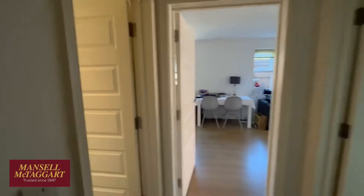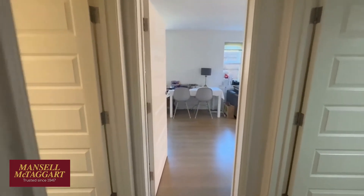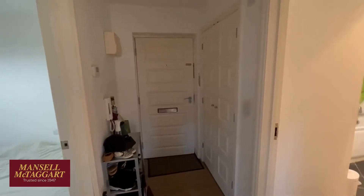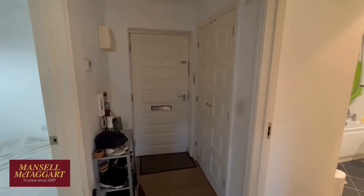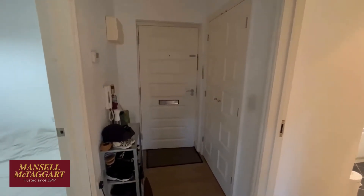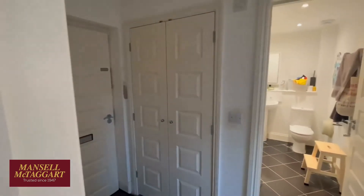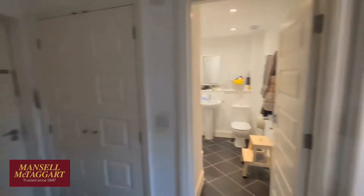The property is currently let out and the existing tenants would be quite keen to stay, so if you're looking at this as a buy-to-let investment, the tenant — who's a teacher — he's been renting it for a year and would be very keen to stay if you wanted him to. If not, we have to serve notice and vacant possession will be offered. He's currently paying £885 a month, which is giving you just over £10,600 a year — a return on your investment of about 4.75%.